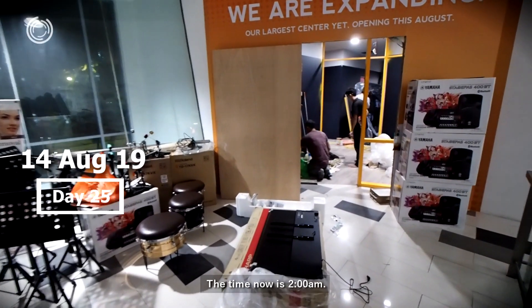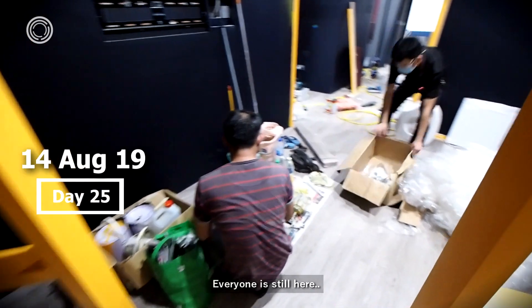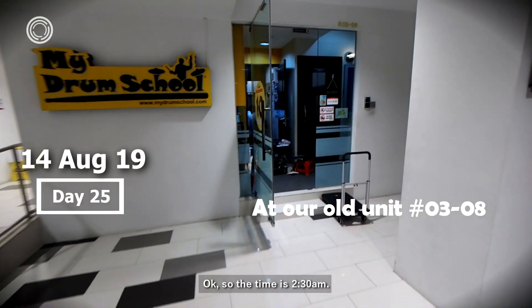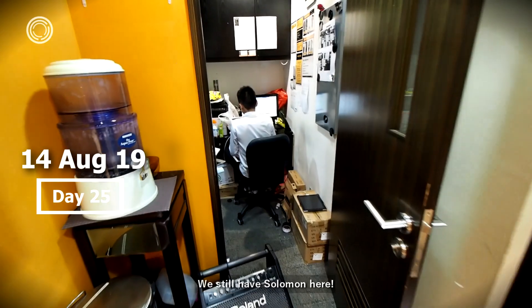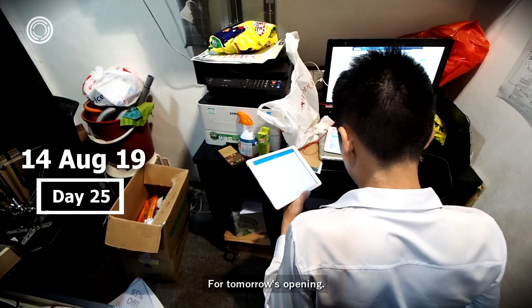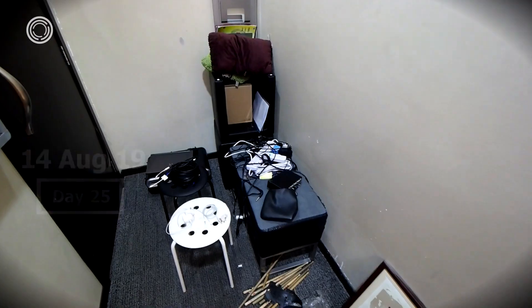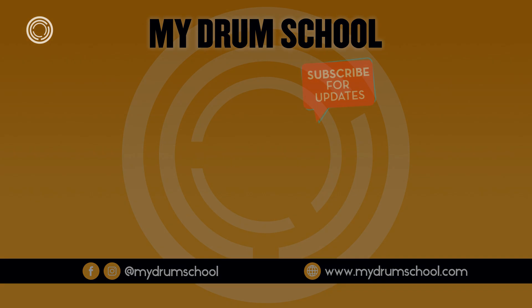The time now is 2 a.m. and as you can see we are still far from done. Everyone is still here cleaning up. The time is 2:30. We still have Solomon here working hard, getting all our tech ready for tomorrow's opening. We still have everything to do.